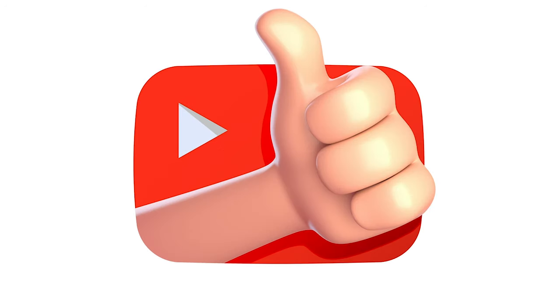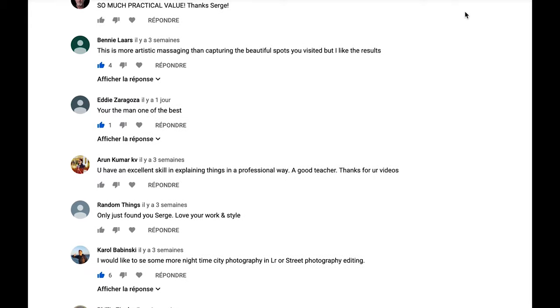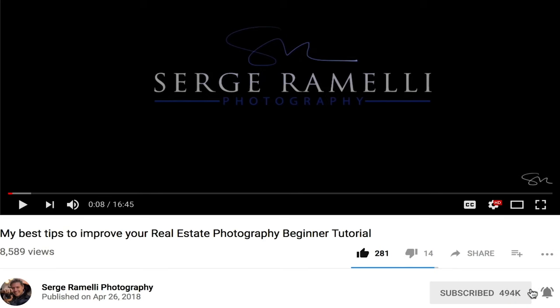Take a second to like this video — it helps the YouTube algorithm show it to other people. Leave me a comment and tell me what you think. I read every single comment, and subscribe to my channel if you're not subscribed yet.